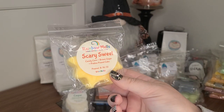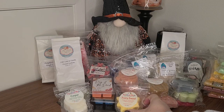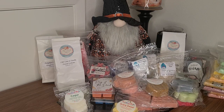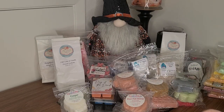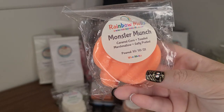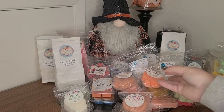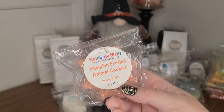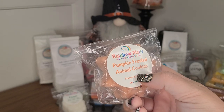Scary Sweet — Candy Corn, Brown Sugar, Praline, Pound Cake. This is like a little spider web. Don't Fall Asleep — Strong Coffee and Pumpkin Cupcake. Monster Munch — Caramel Corn, Toasted Marshmallow, Salty Pretzel. That sounds pretty good. Pumpkin Frosted Animal Cookies — I have another Pumpkin Frosted Animal Cookies, I think, from Sassy Girl Aroma.